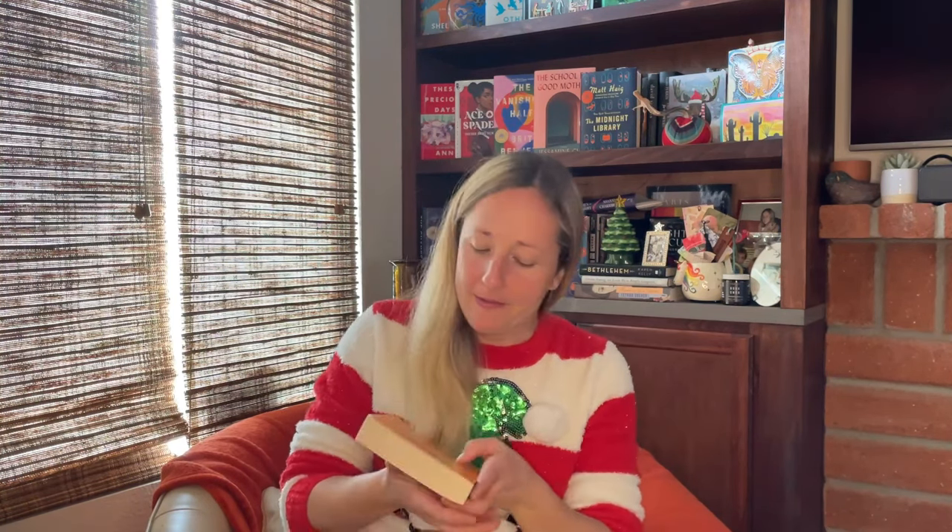I got How to Stop Time by Matt Haig, the author of The Midnight Library. For me, The Midnight Library was just so-so, so I'm going to give Matt Haig a second try because I know a lot of people love his writing. Not every single book resonates with every single person, so maybe this one will resonate with me a little bit more than The Midnight Library did.